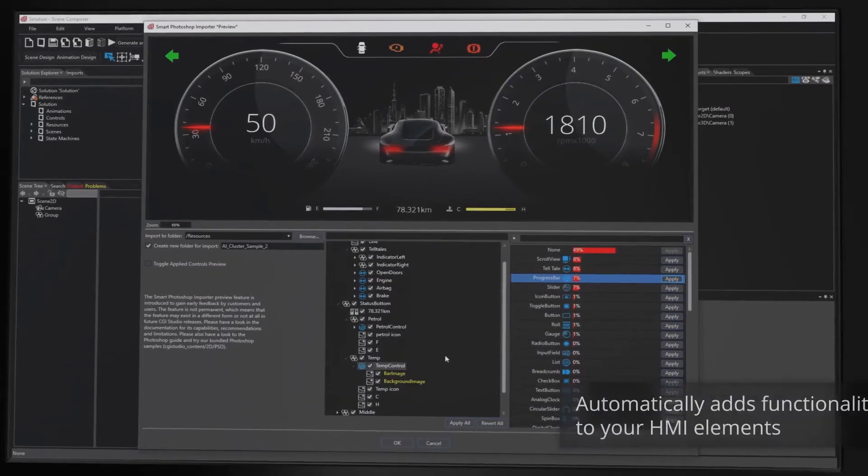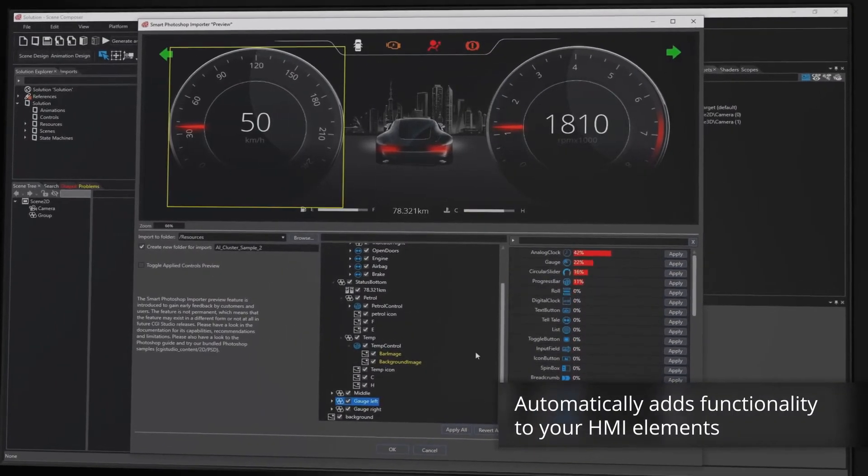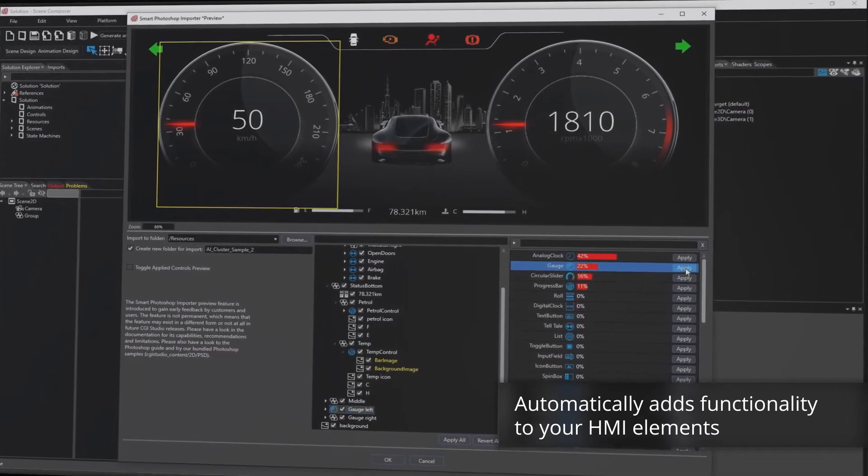Therefore, CGI Studio was extended by our new smart Photoshop importer and also by our new remote rendering service CanderoLink. In addition, we have added a lot of features where you can create mixed and augmented realities.